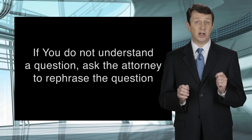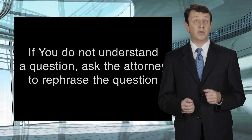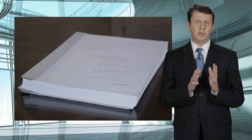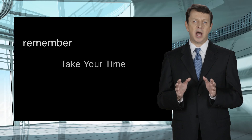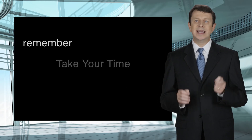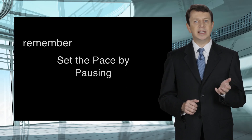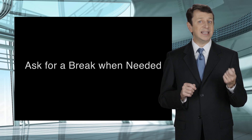Also, if you don't understand a question or it seems complex or compound with lots of parts, please ask the attorney to rephrase the question. The reason for this is that when your testimony is typed up into a booklet, the question will be very clear and your answer will be very clear. So if you don't fully understand the question and you guessed, your answer may not be as accurate as you meant it to be. Remember, you should take your time and you are not to be rushed. As a witness, you can set the pace of the deposition by listening to the question carefully, pausing, and then answering when you are ready. You are also allowed to take breaks if and when you need them.